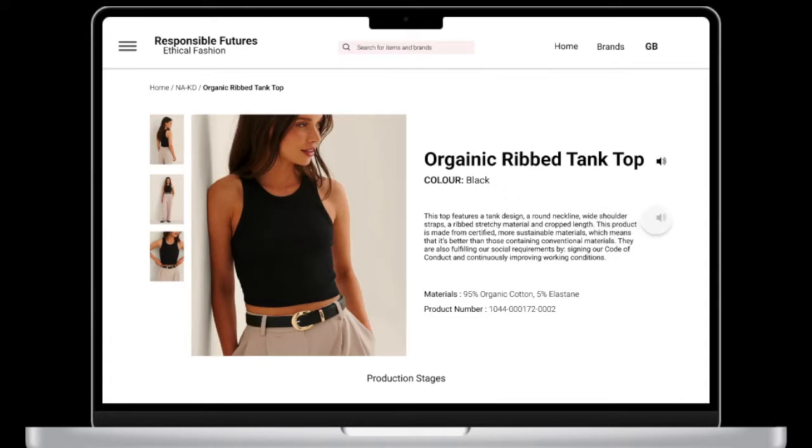This top features a tank design, a round neckline, wide shoulder straps, a ribbed stretchy material, and cropped length.